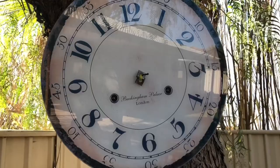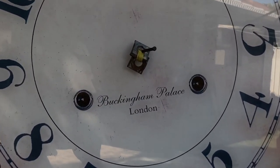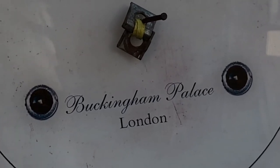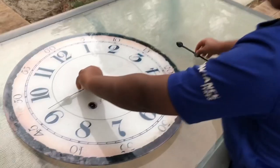We called it the Buckingham Palace clock because it has 'Buckingham Palace London' written on it. We actually didn't need a clock but this one looked so classic we thought we could find a way to make it useful.